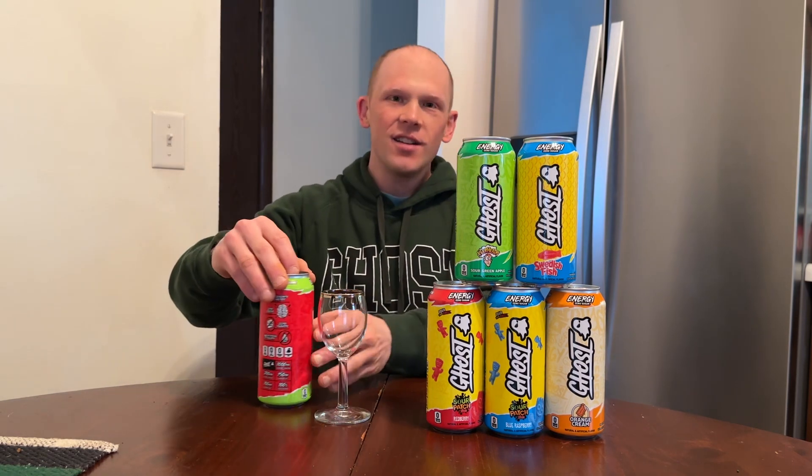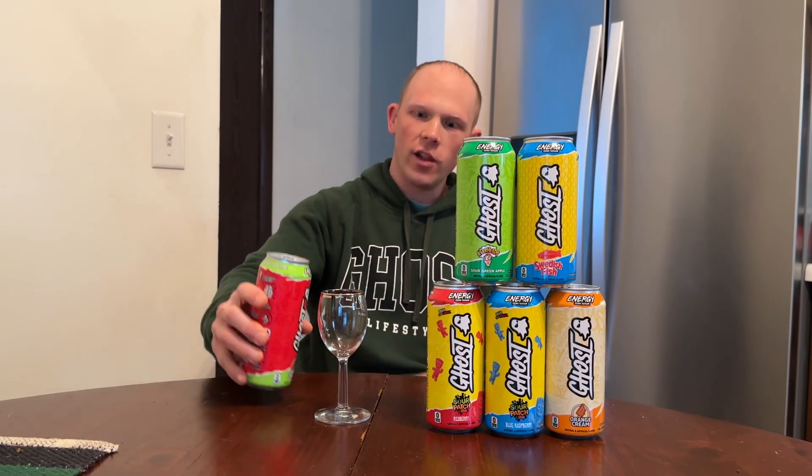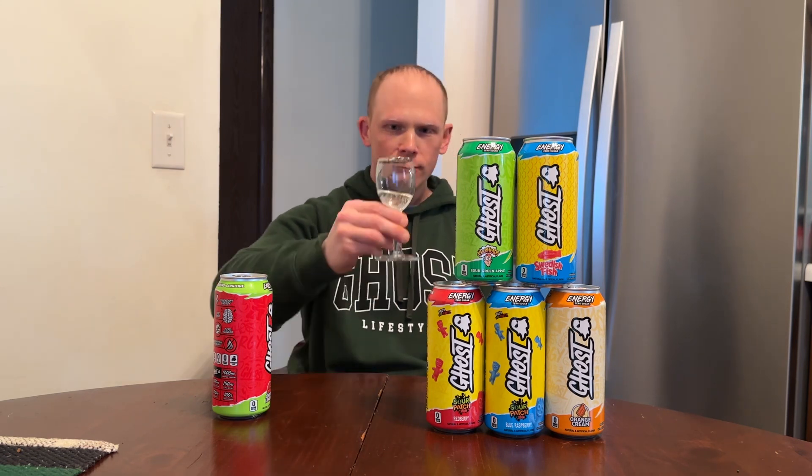Pretty much a brief rundown of an open-label energy drink, but you're here for the taste, so what are we waiting for? I'm going to pour it in here — high hopes on Cherry Limeade. Cheers, everyone. Wow, how do they keep doing it?